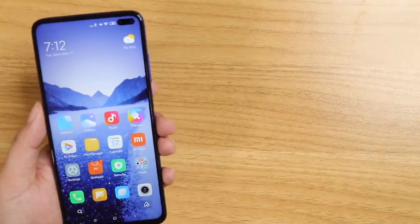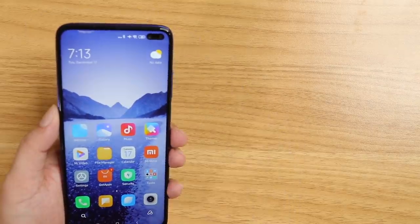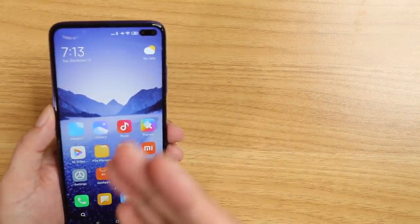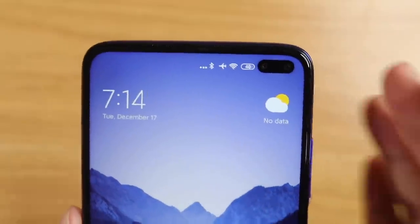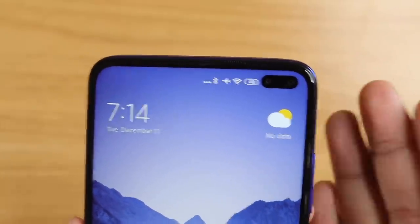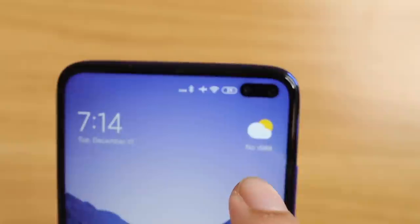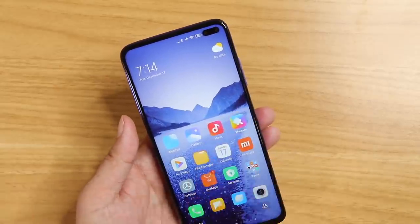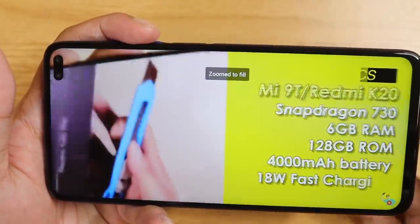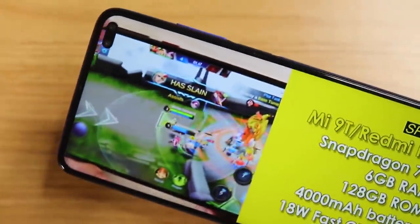It's only IPS. For something that's under 15,000 pesos, and it's also a punch hole — punch hole designs are quite expensive to make, that's why it's only IPS. The punch hole is where the cameras are placed. Usually it's in the form of a notch, but right here it is a punch hole. It doesn't mean it's better than a notch design, because as you can see, it's blocking some parts of the content when playing YouTube.